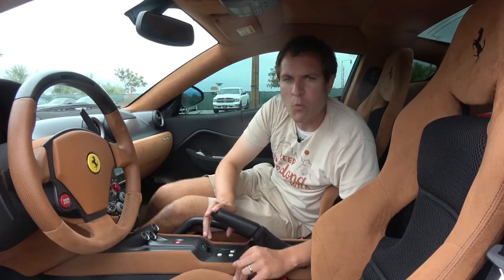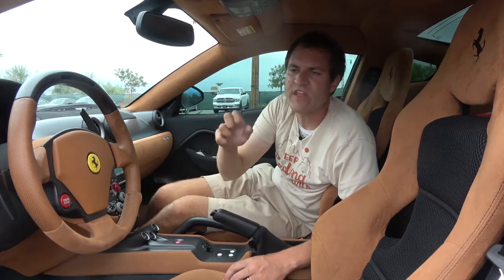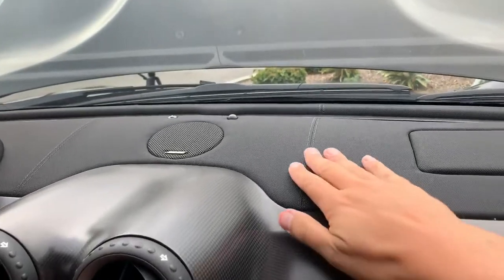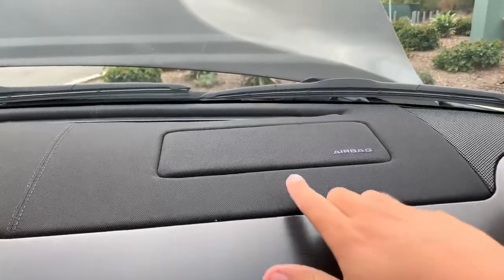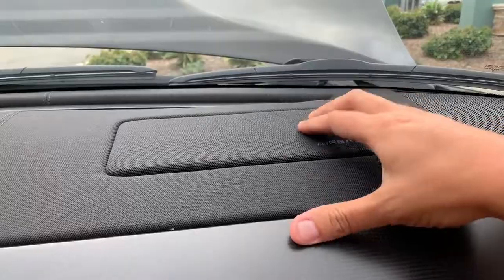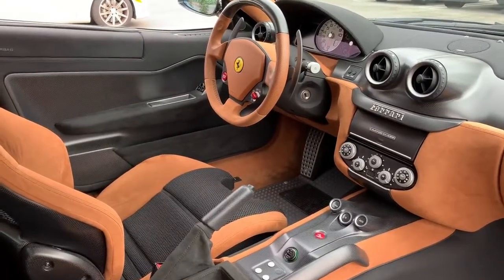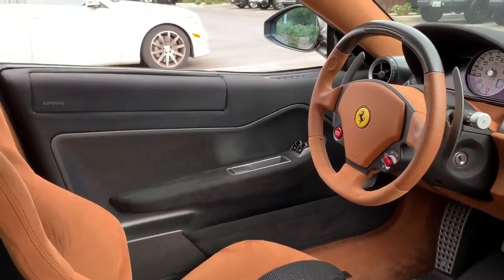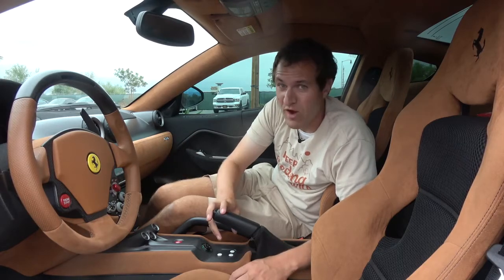Next up, another interesting weight savings item. The dashboard of basically every Ferrari is nice hand-stitched leather, but not this car. The top of the dashboard is a cloth fabric material — very un-Ferrari-like. Even the airbag cover is this material, which is very surprising, but again, all in the pursuit of weight savings. You have this same material on the top of the door panels — the side airbag cover and the rest of the entire top of the door panels. Cloth in a Ferrari: surprising.